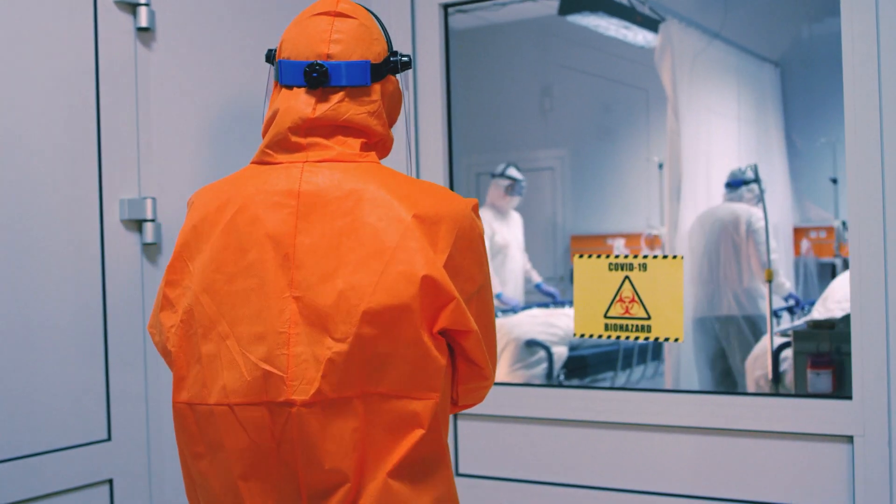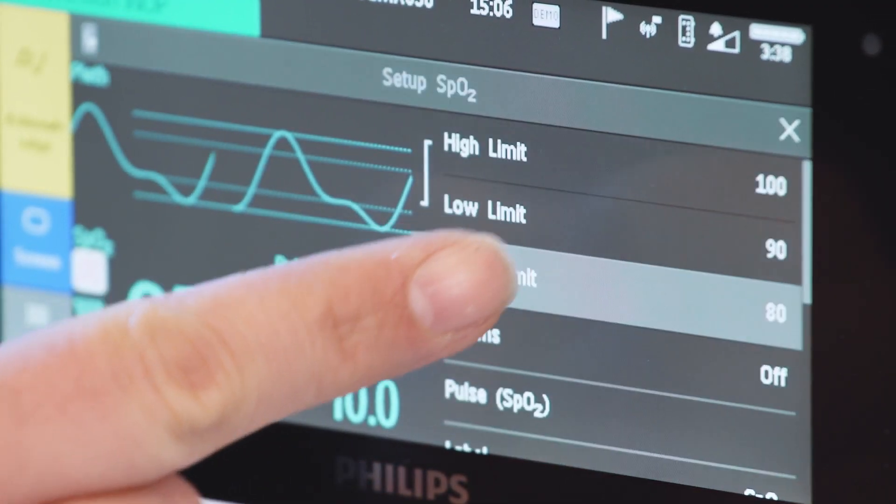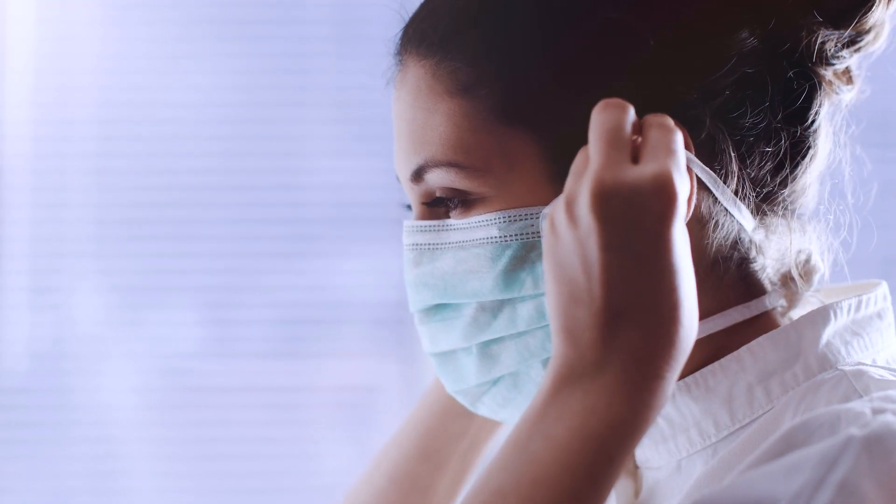Imagine a patient has COVID and is in an isolated room. Our little monitor takes care of the safety of that patient, and the caregiver can access it remotely. The nurse or doctor, if they need to check on the monitor, does not need to enter the room — they can stay outside and interact with anything regarding patient safety from a distance, through the smart design and our communication capabilities.